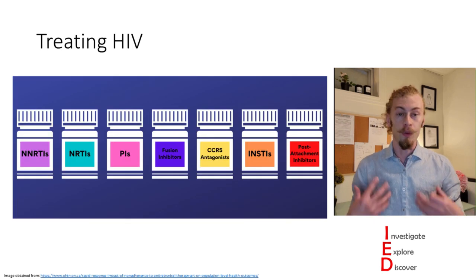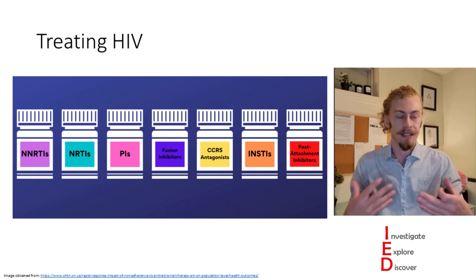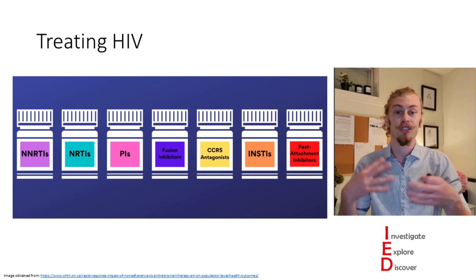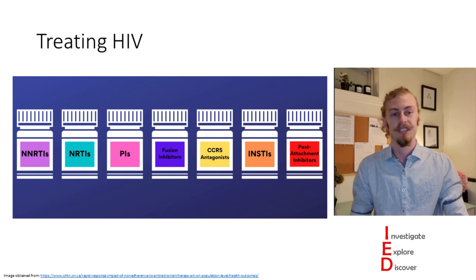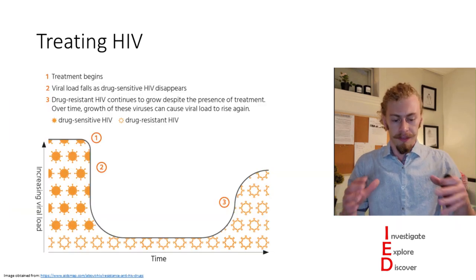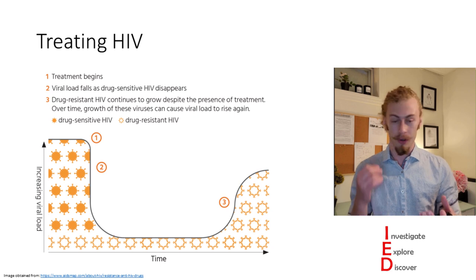However, we do have treatments for HIV. We can't cure it, but it makes living with HIV no longer a death sentence. We have many different drugs taken daily to suppress viral replication levels. When you treat infections with drugs, there's something called resistance that can arise in the pathogen you are trying to treat.